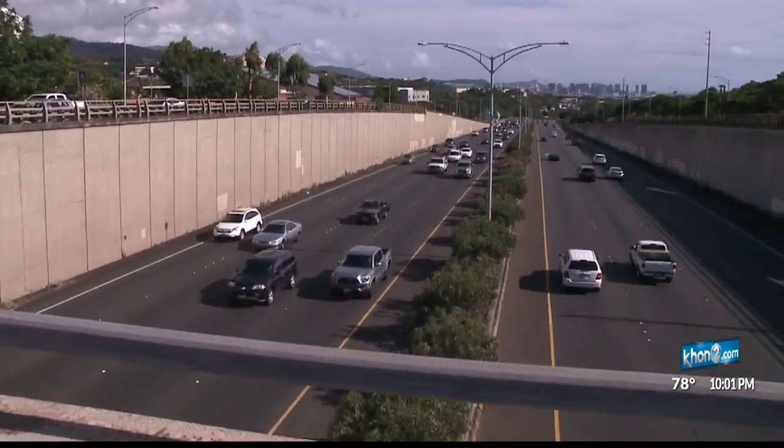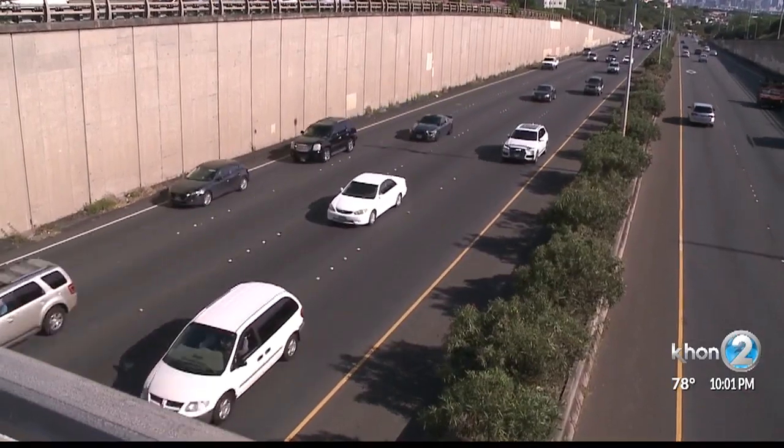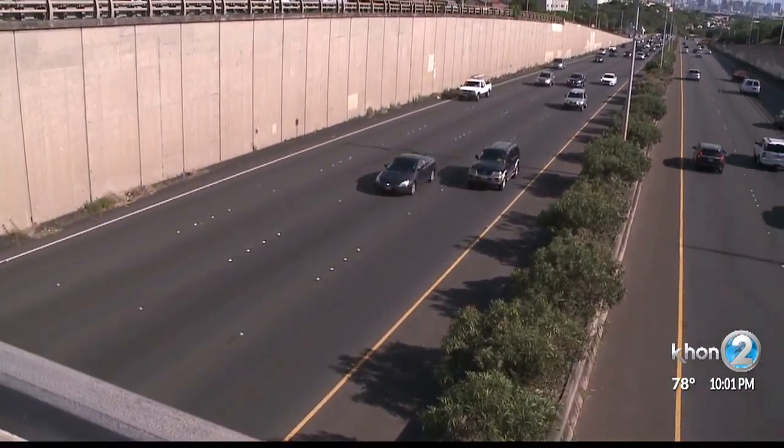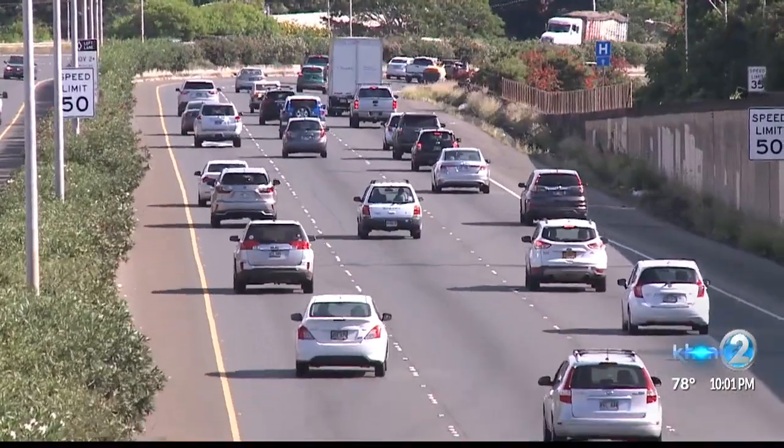The DOT first experimented with the SMA pavement on a five-mile stretch of the Moanalua Freeway back in 2004. As you can see and experience yourself, it has held up incredibly well through 15 years. That area is super smooth, doesn't have any cracks in it, and we've not touched it or done any maintenance on it for the last 15 years.